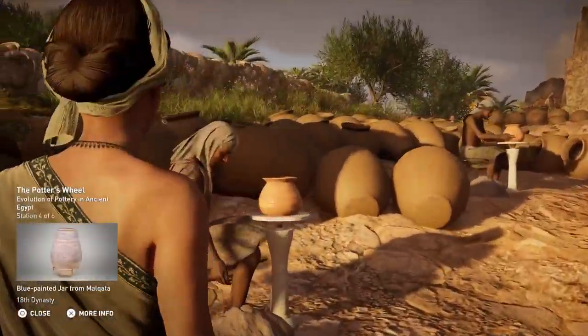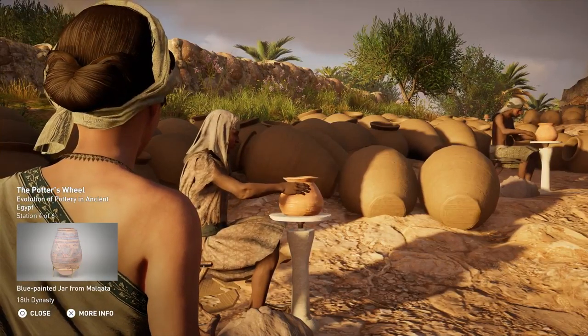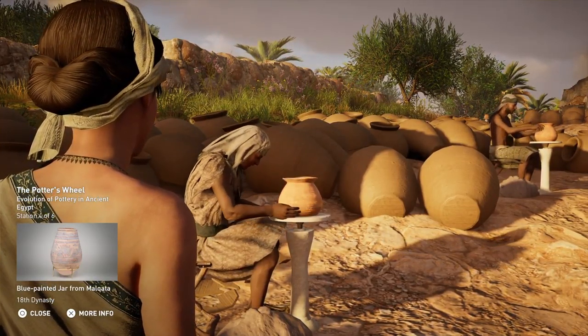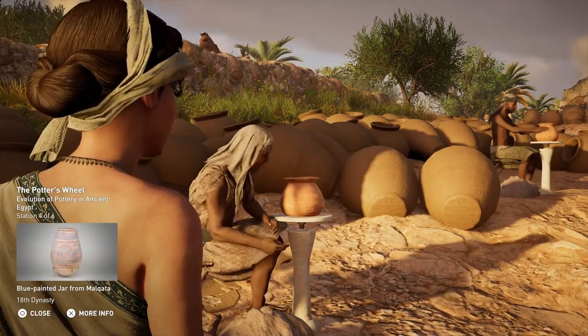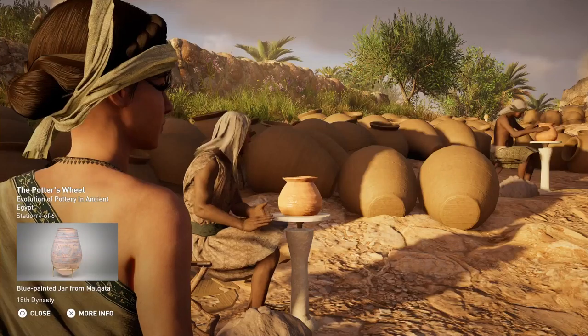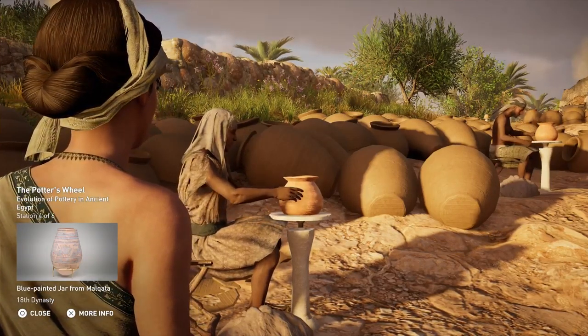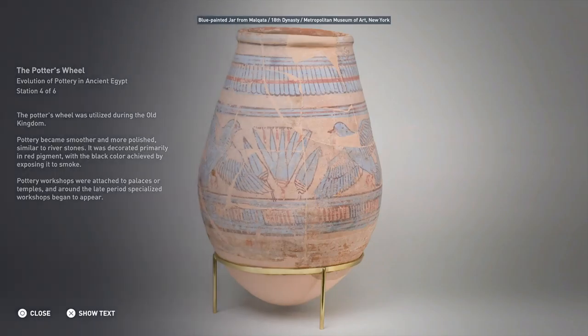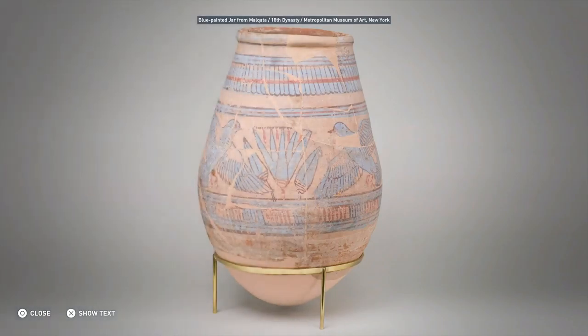The potter's wheel was utilized during the Old Kingdom. Pottery became smoother and more polished, similar to river stones. It was decorated primarily in red pigment, with the black color achieved by exposing it to smoke. Pottery workshops were attached to palaces or temples, and around the late period, specialized workshops began to appear.